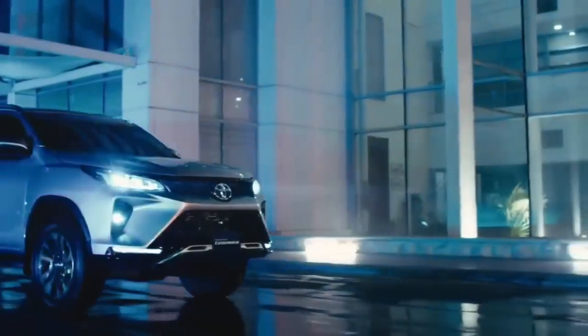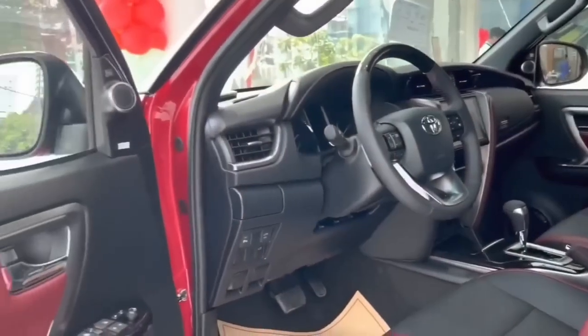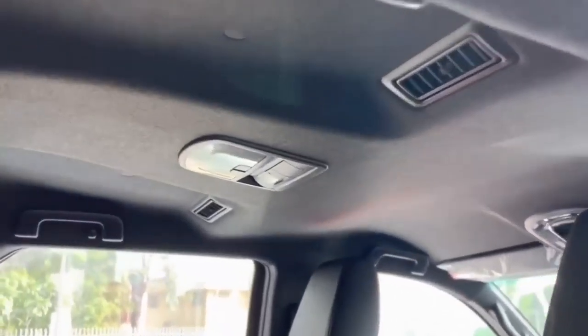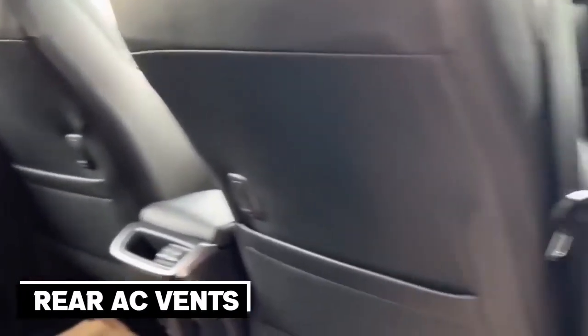In terms of performance and design, the Toyota Fortuner has advanced significantly. The new Fortuner receives some premium features within the cabin, in addition to a beautiful and modern design over the previous model. With its generous amount of inside space, the Fortuner provides its passengers with a comfortable ride thanks to features like power-adjustable leather seats and automatic air conditioning with rear AC vents.